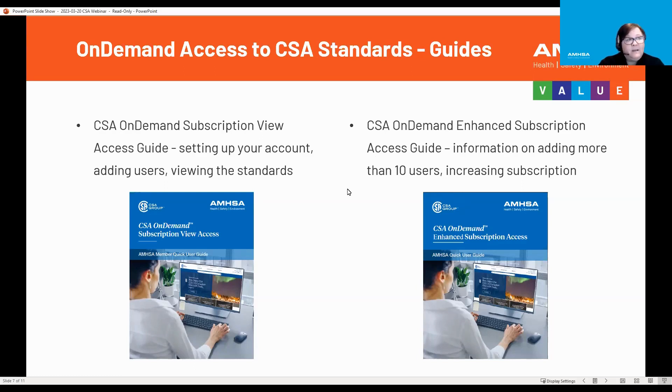If your municipality would like enhanced subscription access, the information in this brochure guides you on adding more than 10 users and increasing the subscription. AMSA has given you the 10 users at no cost. You will see that cost in your cart when you put it in; however, once you use the discount code, it is no cost to you. If you want enhanced access, that will cost your municipality money, and you would order those on your own.